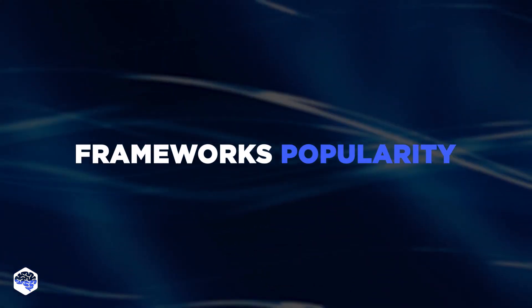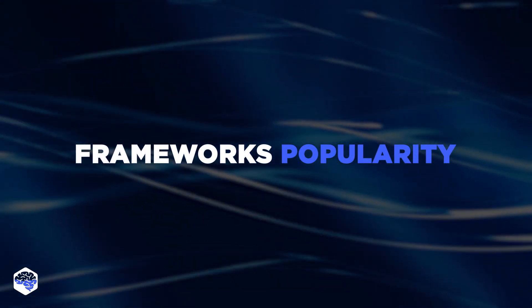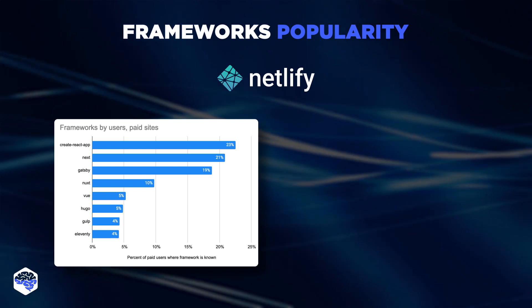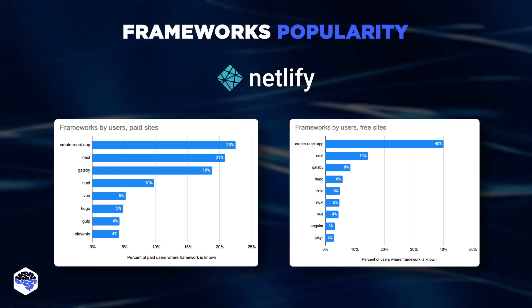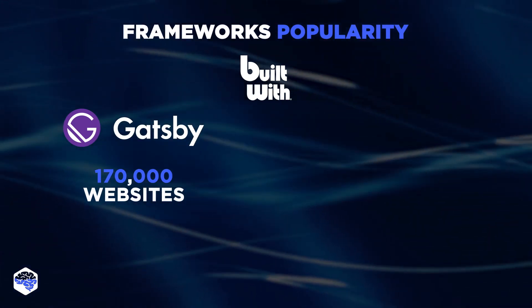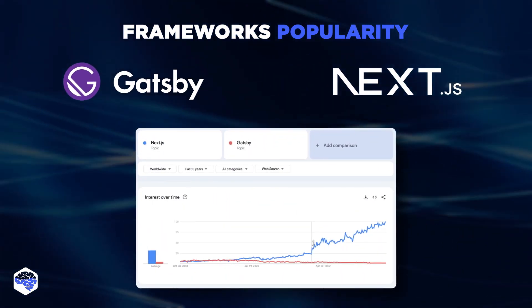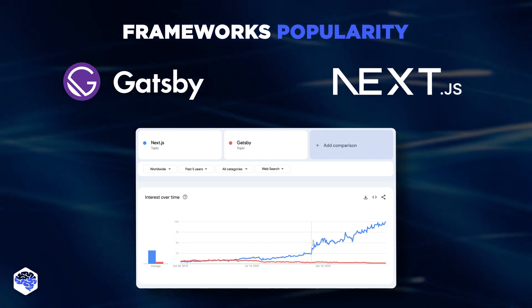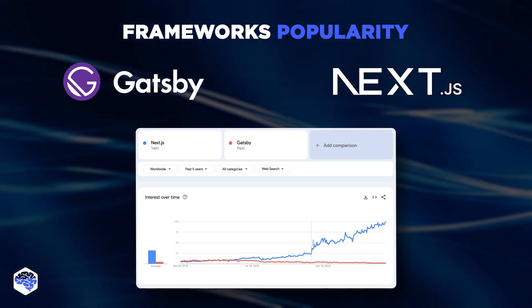But do these usability properties affect the framework's popularity? Based on statistics by Netlify, Next.js outruns Gatsby by a slight 2% in cases of being used for paid sites and by 6% across free websites. According to another trusted website, BuiltWith, around 170,000 websites are using Gatsby, while a whopping 1 million websites use Next.js. Meanwhile, Google Trends displays a tendency of growing interest in Next.js over the last couple of years, while Gatsby.js seems to have a comparative decline in interest compared to its high search demand in 2020.